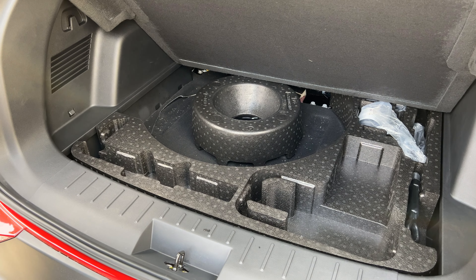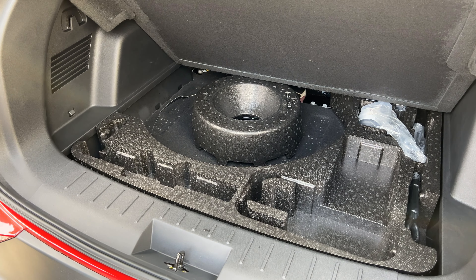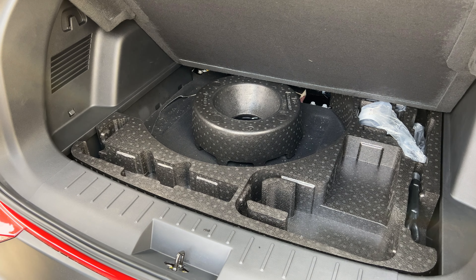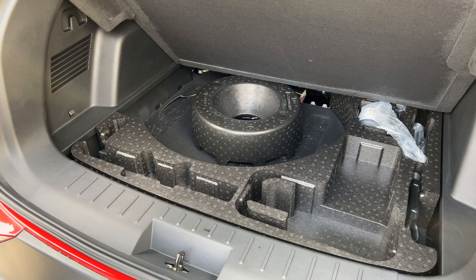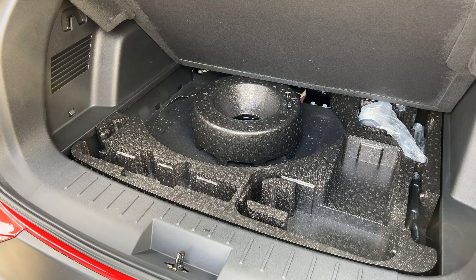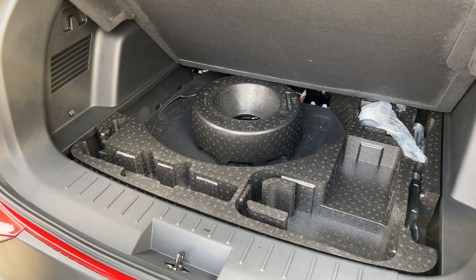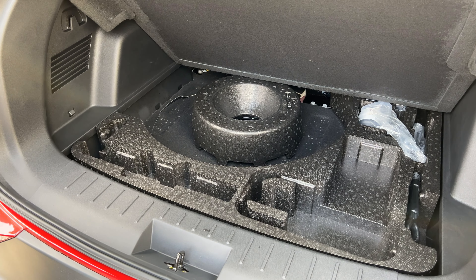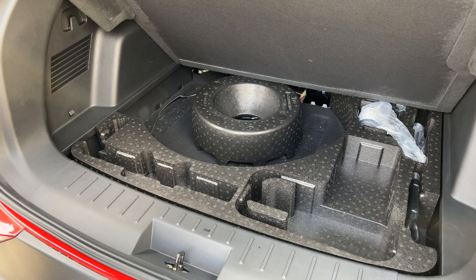The roof is a panoramic sunroof. The middle section slides back on the Plus trim only — the Eco does not have an opening sunroof. This is nice because a lot of cars only have a fixed panoramic. Inside, there's a fabric screen that you can close if it's too sunny. There is also a rear wiper tucked under the aero shield near the third brake light, which is a great feature since some EVs don't have rear wipers.